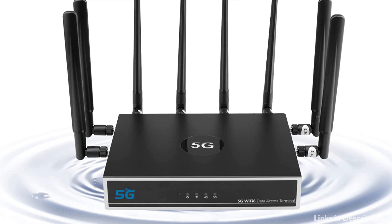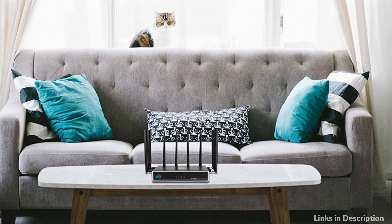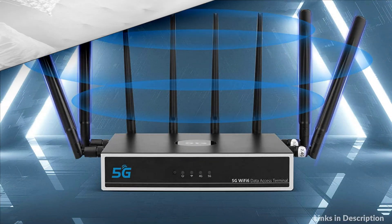Wi-Fi 6 enables you to experience VR, AR, 4K, and 8K streaming freely and easily with 802.11ax technology, wider wireless coverage, and more bandwidth.